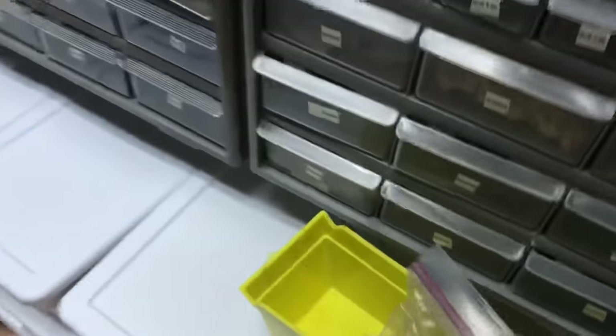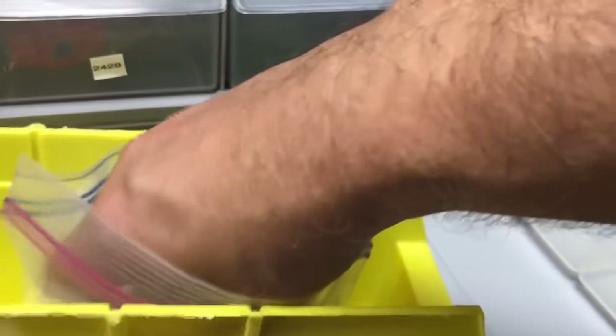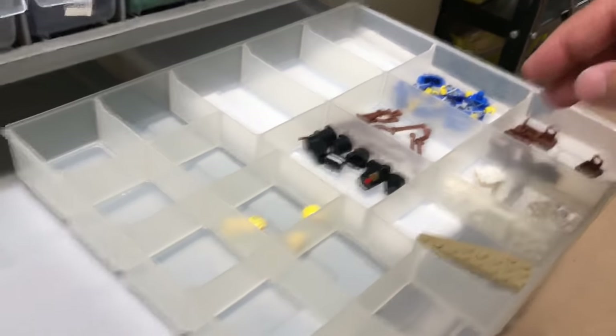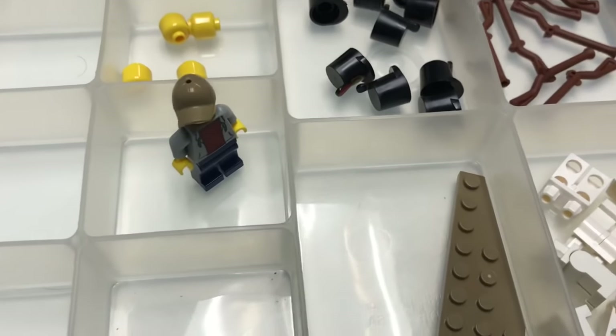I hope you don't mind this disjointed style of doing a video — it's just the way I do it now. I pulled out exactly nine pieces from the yellow drawer. How many times does that actually happen? Alright, so that's Jordan Ander Bricks' order — he got a bunch of pirate accessories.